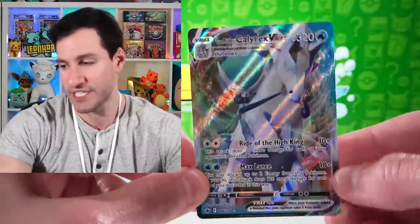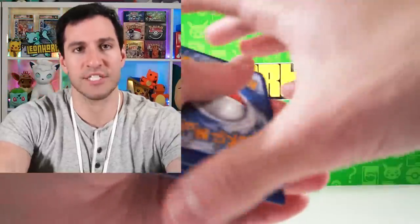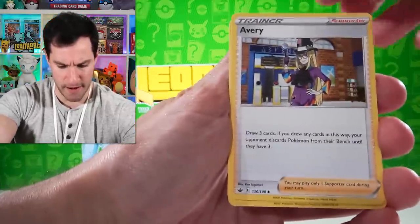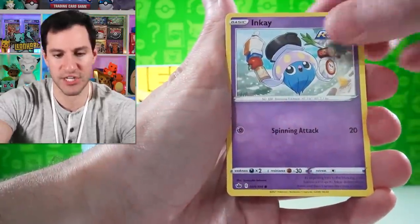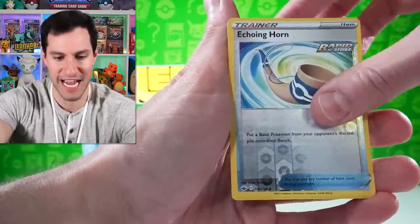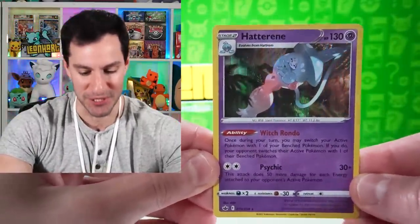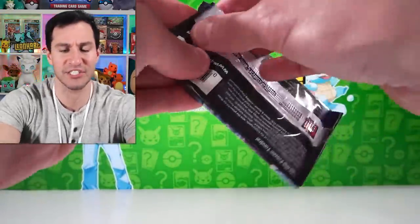And of course that Dugtrio was pissed off, but it was reverse rare so we'll take it — you can be pissed but be rare. Next up, fire energy and away we go: Diglett, Larvesta, Inkay, Rock Ruff, Gastly, and Hatterene. Two packs, two pulls to begin things for this opening. I'll get to just a couple more Chilling Reign packs and then we're opening up the first heavy vintage Japanese pack.